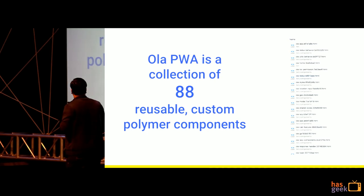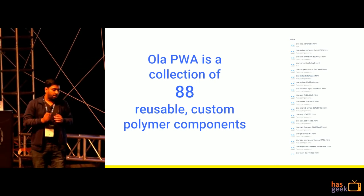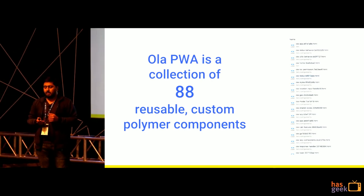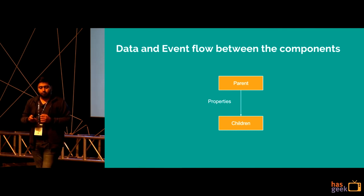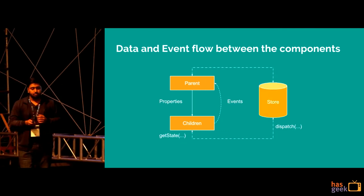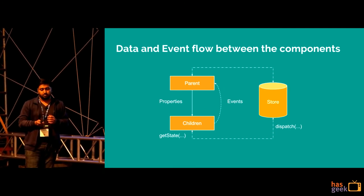The final application was a collection of 88 reusable components. Polymer being a library for web components didn't have any specific guidelines for building a PWA, so at Ola we created our own guidelines. We went with props down and events up model, and used Redux to store data shared between various components.